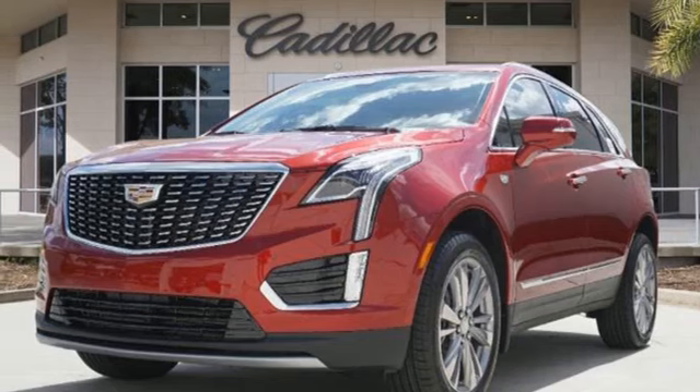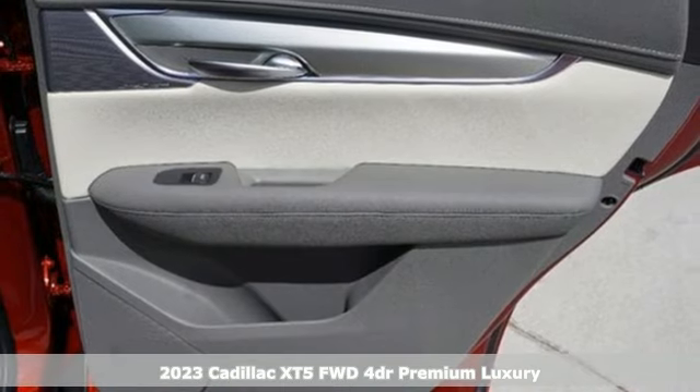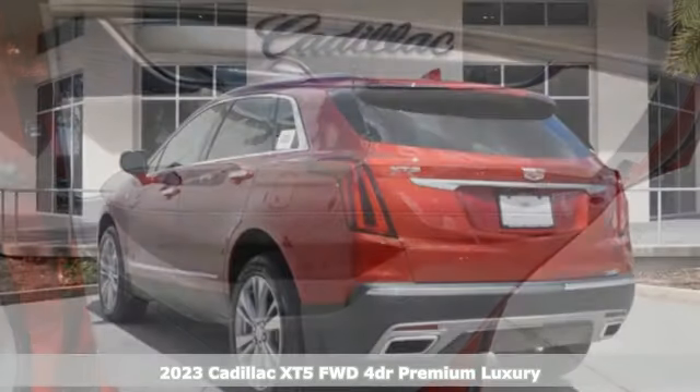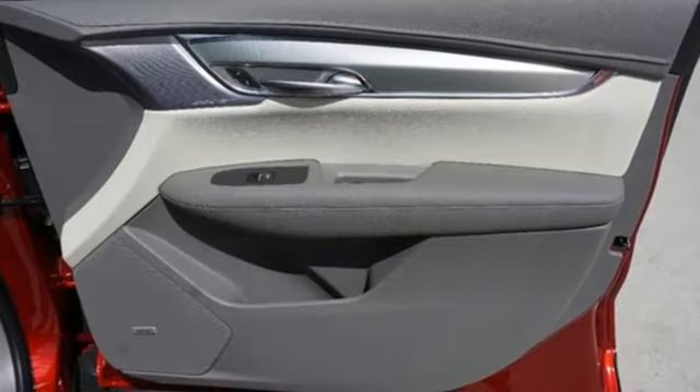Here's a new 2023 Cadillac XT5. Smart and intuitive, driving this XT5 will feel like second nature. It comes with the features you need, and better yet, want.